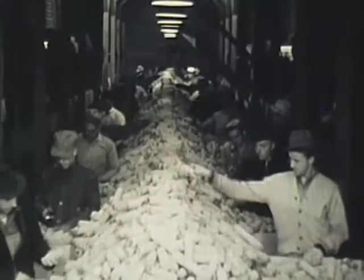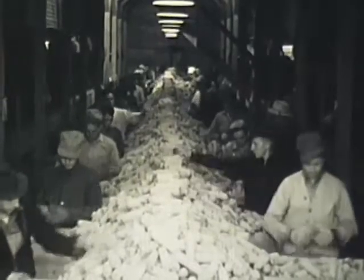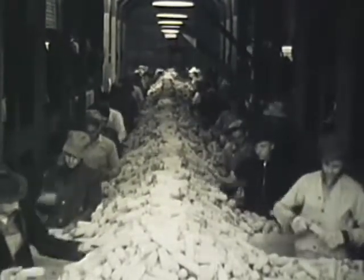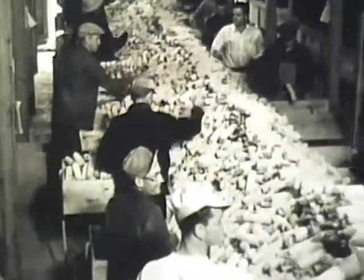From the hundreds of skilled workmen — farm-minded young men from Nebraska, Missouri, Iowa, and Kansas — emerge the checkers, those lynx-eyed inspectors who re-examine every ear and every kernel to make sure there has been no oversight. Check and double-check.